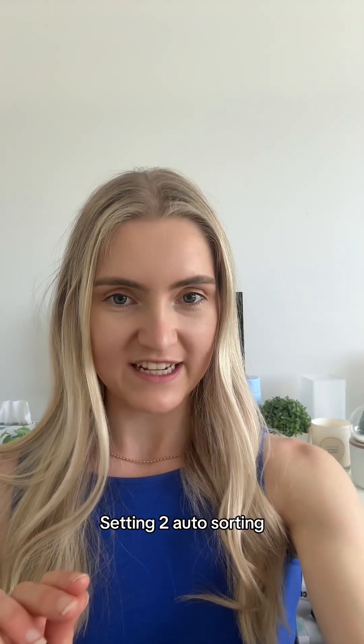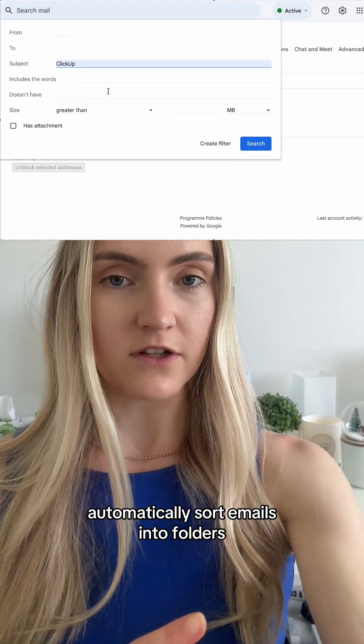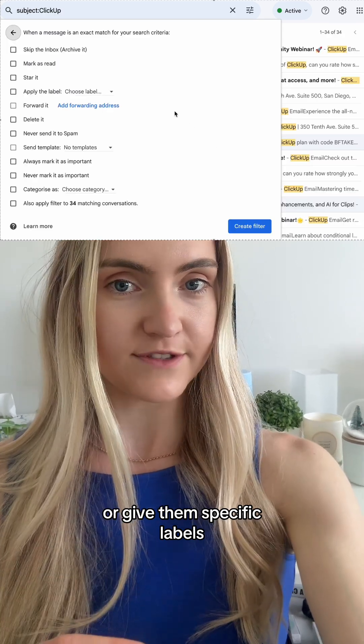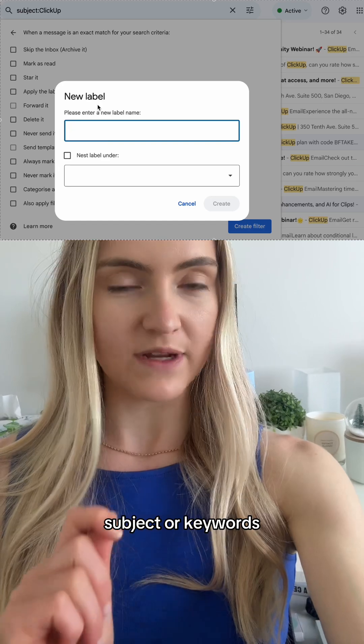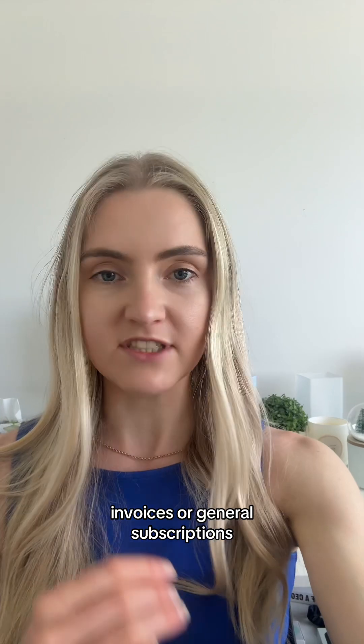Setting two: auto sorting. Create filters or rules to automatically sort emails into folders or give them specific labels. You can do this based on sender, subject, or keywords. I find this really useful for things like invoices or general subscriptions.